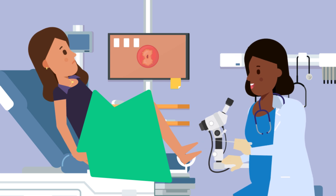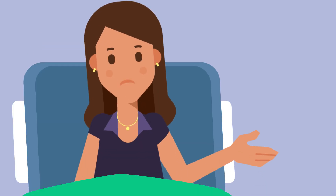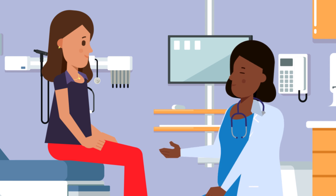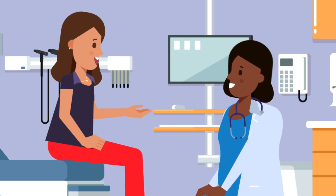Okay, great — we're all done. It wasn't that bad, right? No, not that bad. We'll wait for the biopsy results, and depending on what they show, we'll either test you again in a few months or have you come in sooner for treatment. Thanks, Dr. Davis. Talk to you soon.